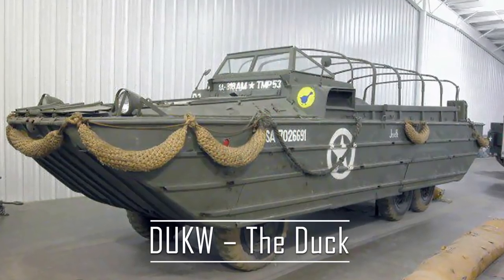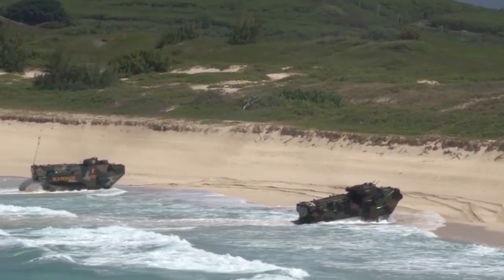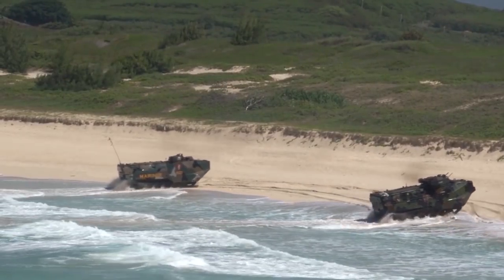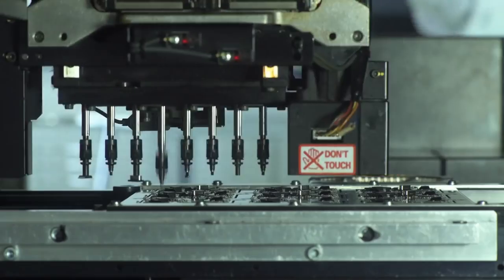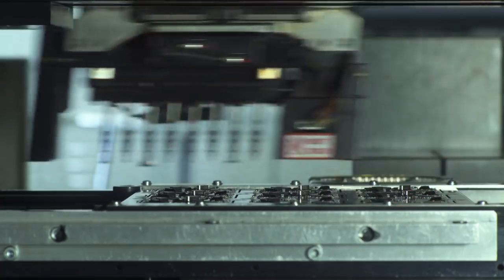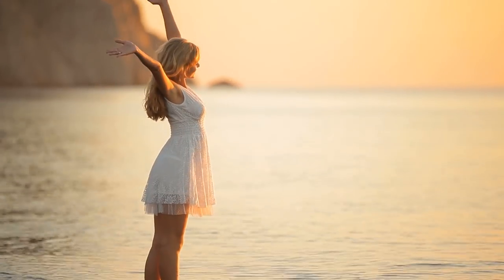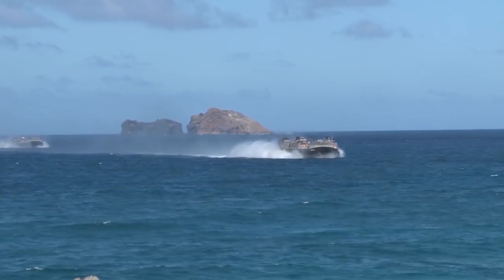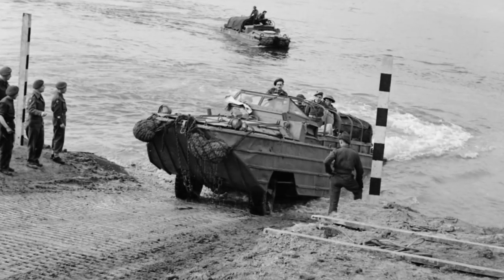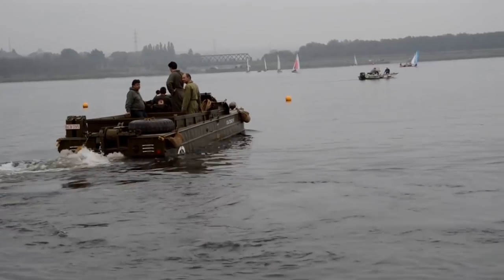Dukw – The Duck. The oddly named Dukw is better known as the Duck. It's a six-wheel drive amphibious version of a utility truck. General Motors and Sparkman and Stephens manufactured the Duck from 1942 until 1945, intended for use by the United States military during the Second World War. It proved to be versatile in service, able to carry 5,000 pounds of payload through water and over rough terrain.